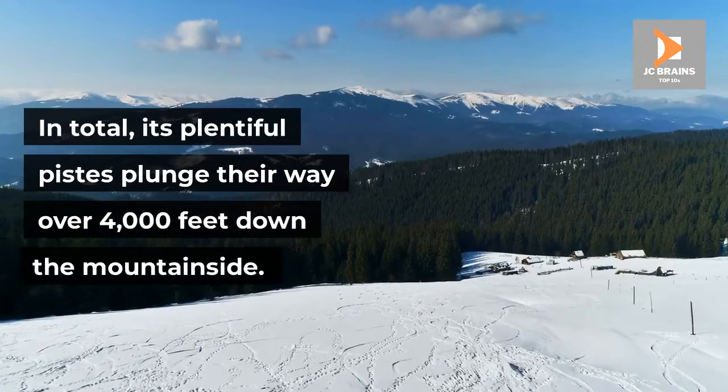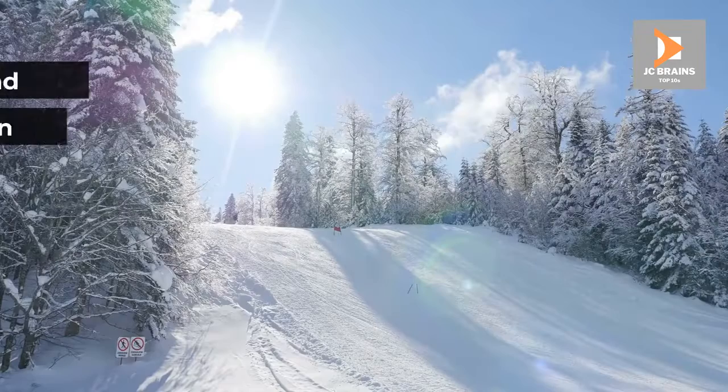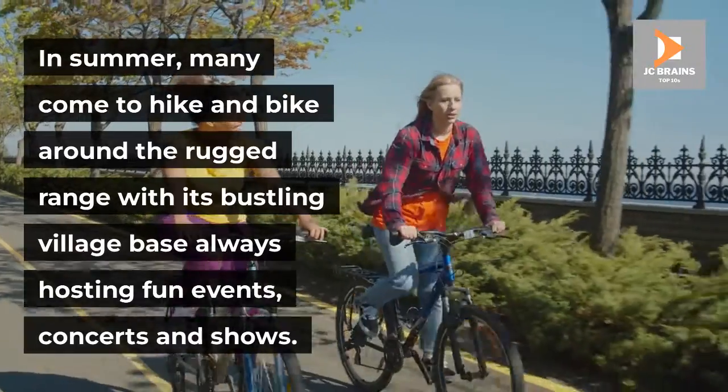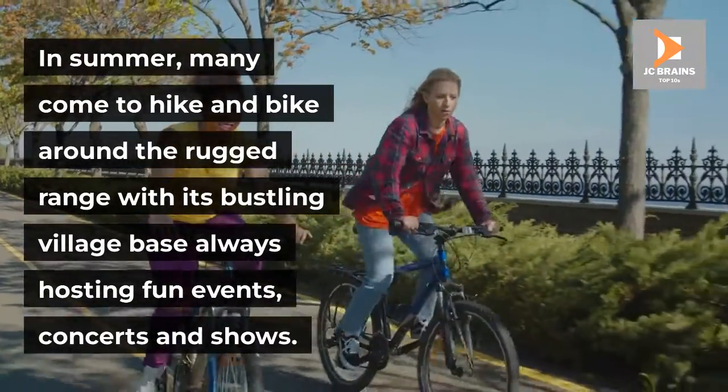In total, its plentiful pistes plunge their way over 4,000 feet down the mountainside. While skiing and snowboarding, you can bask in commanding views of the snowy landscapes all around you. In summer, many come to hike and bike around the rugged range, with its bustling village base always hosting fun events, concerts and shows.